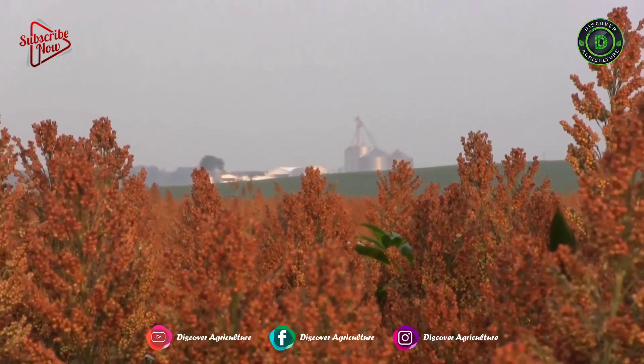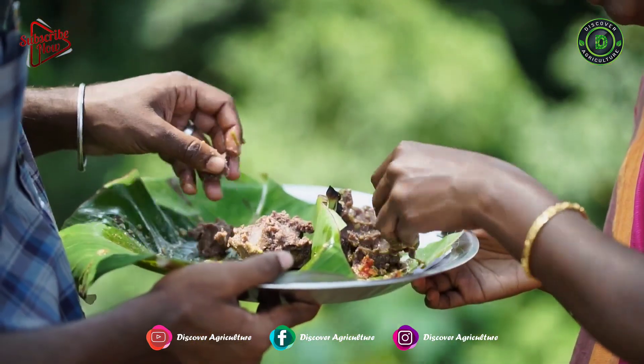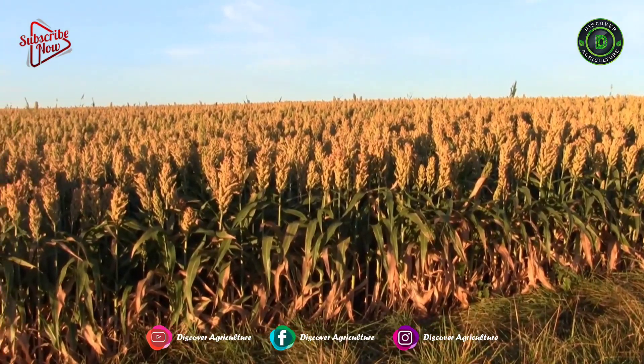The millets are a group of highly variable small-seeded grasses, widely grown around the world as cereal crops or grains for both human food and animal fodder. It is also known as sorghum.